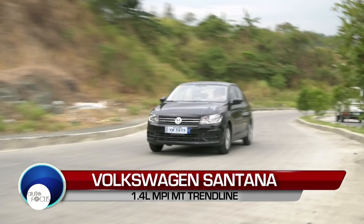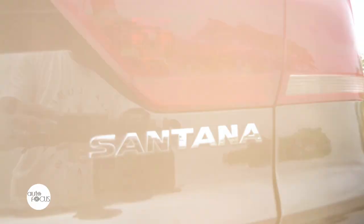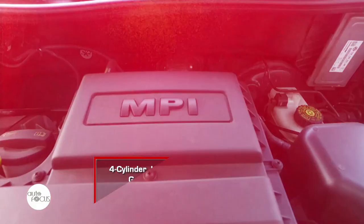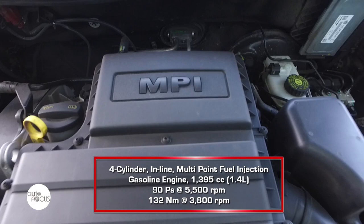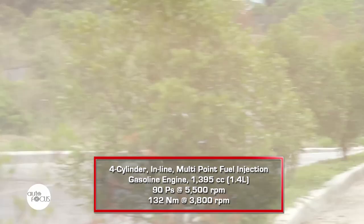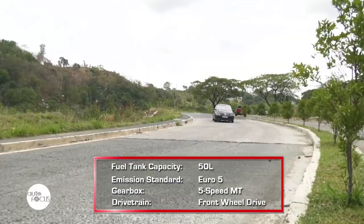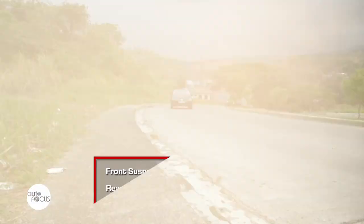For this car review, we have the Volkswagen Santana Trendline variant. Under the hood is a 1.4-liter multipoint injection four-cylinder gasoline engine capable of giving out 90 PS of power and 132 Nm of torque. These figures are mated to a five-speed manual transmission, which many have noted to be easy to navigate on the road.